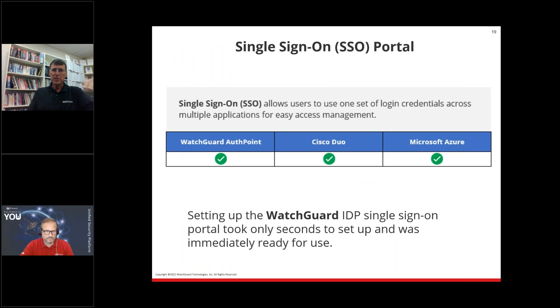Looking at specific items of comparison — there were about 25 — single sign-on allows users to use one set of login credentials across multiple platforms. All three vendors had it, so kudos to all three. But what we noticed during testing was that WatchGuard was much quicker to deploy. It was much quicker for a customer to actually use it and for a team to implement the product. Although they all had SSO, we had a much quicker time to deploy with WatchGuard AuthPoint.